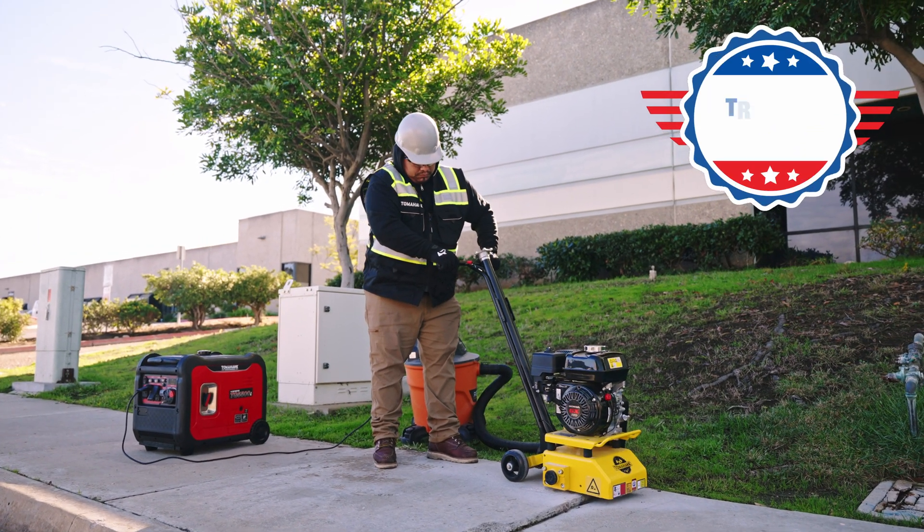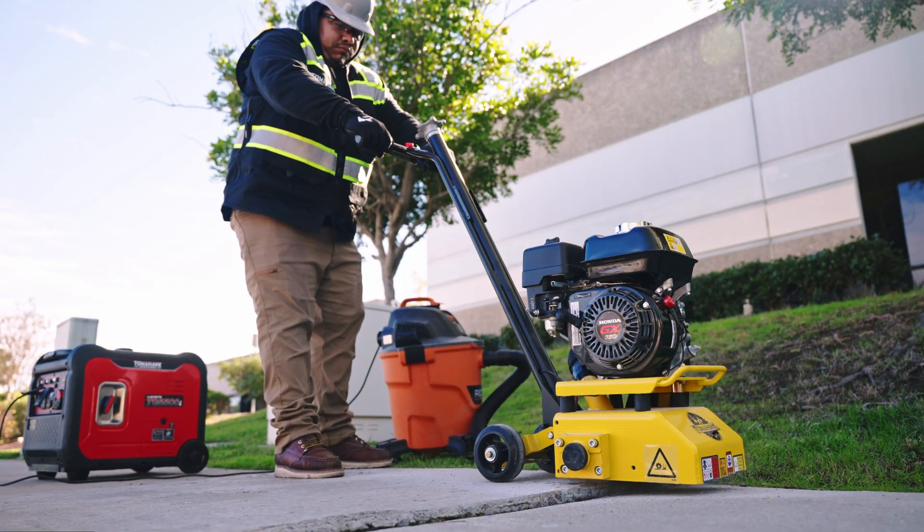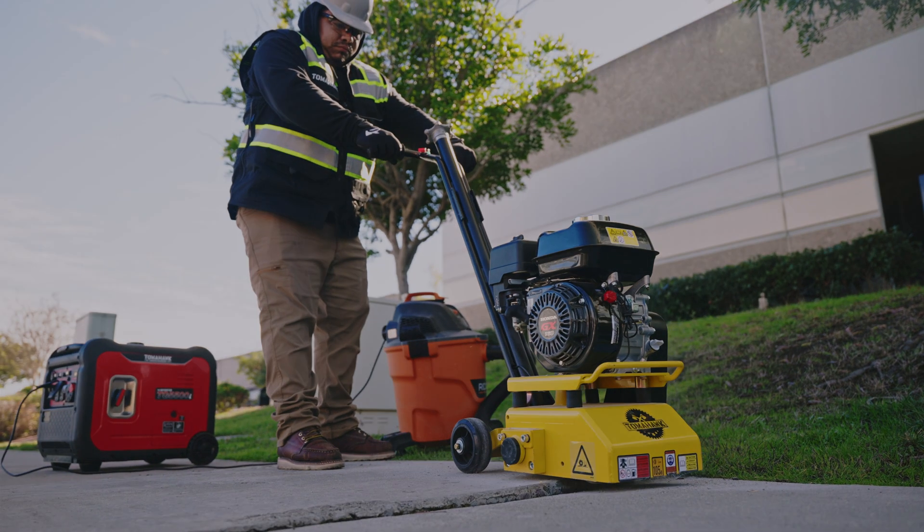Trusted nationwide, savvy contractors are choosing Tomahawk for their concrete projects. Power your world and get yours today.